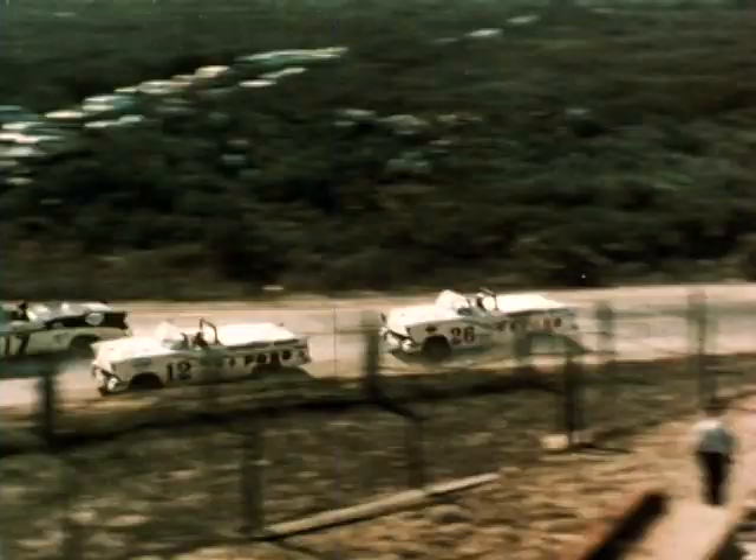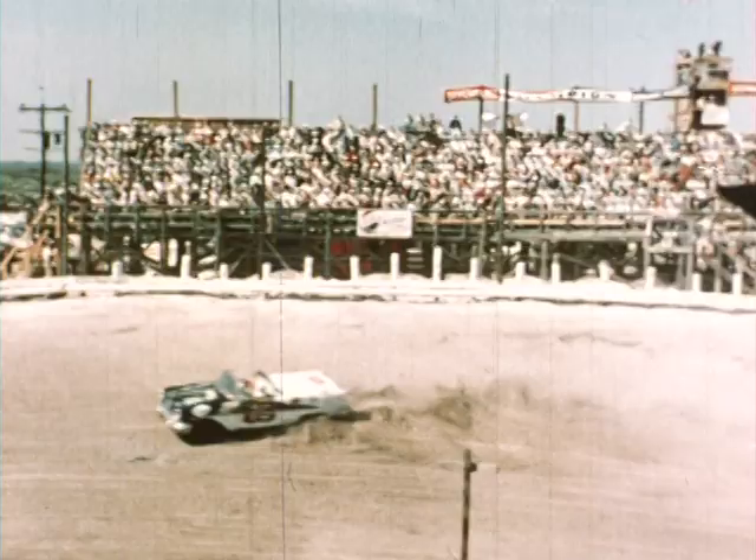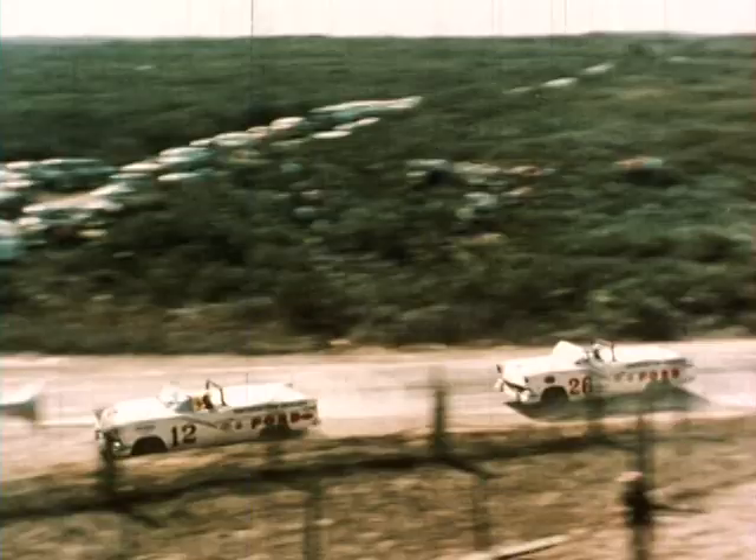Looks as though Joe Weatherly is being pushed a bit by Curtis Turner. Kurt comes from Roanoke, Virginia, and is said to have as heavy a foot as any man in racing today. Turner is getting too close for Weatherly's comfort, and there goes Joe's lead.